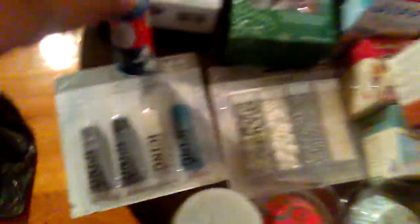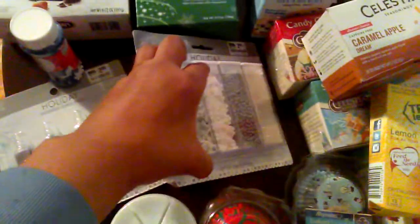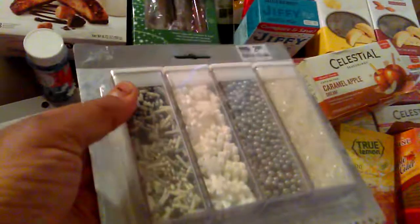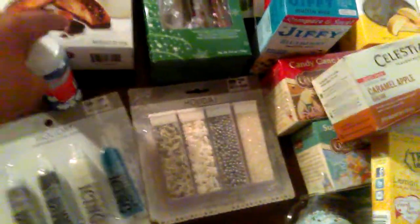I also found from Big Lots this Holiday Shimmer Icing Pens. This is really good — if you know someone that celebrates Hanukkah or one of the Hebrew holidays, this is great for that, which is why I got it. I also got this Holiday Shimmer and Sprinkle Pack with the pearls, flakes, sugar snows, and beads. These were $2.80, but I got them again for half off, so these two were $1.40.